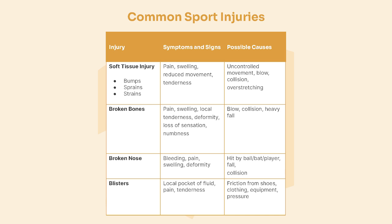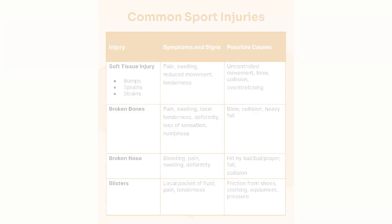Signs and symptoms vary: sometimes pain, sometimes swelling, sometimes reduced movement, sometimes tenderness. If there are broken bones, you'll certainly get swelling, tenderness, sometimes loss of sensation or numbness. With a broken nose you'll get bleeding, pain, and deformity. With blisters you'll see a localised blister on the body itself.